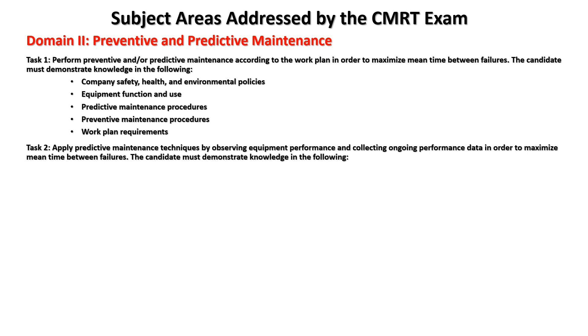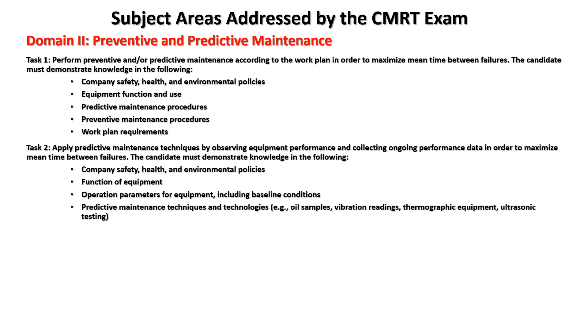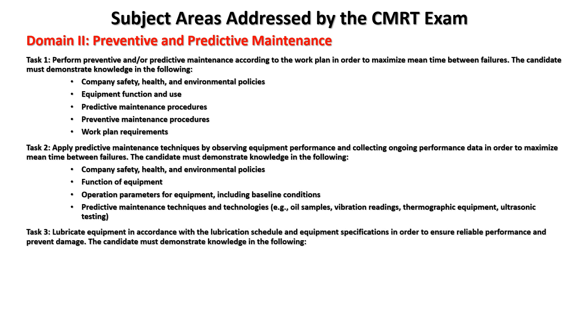Task two: apply predictive maintenance techniques by observing equipment performance and collecting ongoing performance data in order to maximize mean time between failures. Knowledge areas include: company safety, health, and environmental policies; equipment function; operation parameters including baseline conditions; and predictive maintenance techniques such as oil sampling, vibration readings, thermographic equipment, and ultrasonic testing.